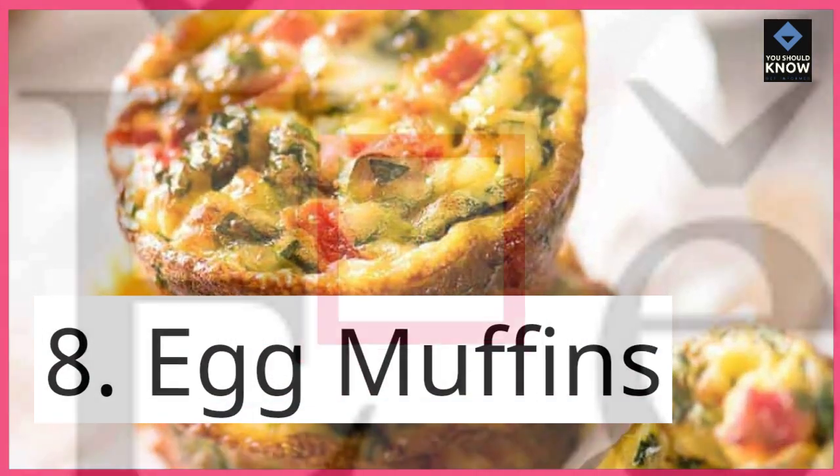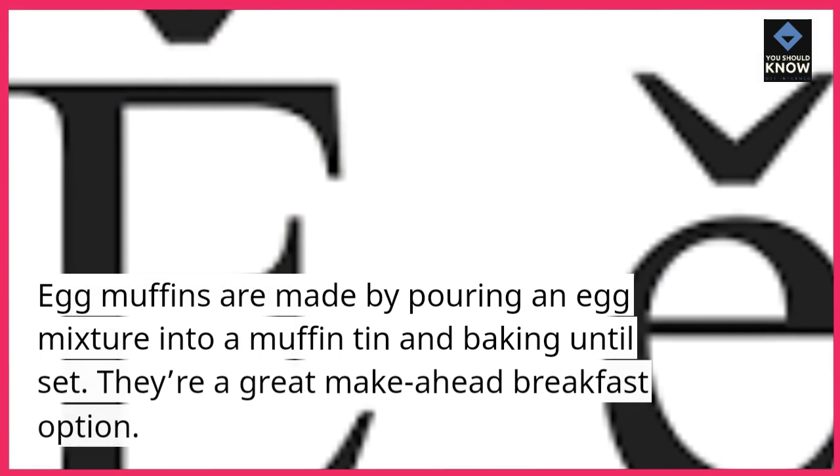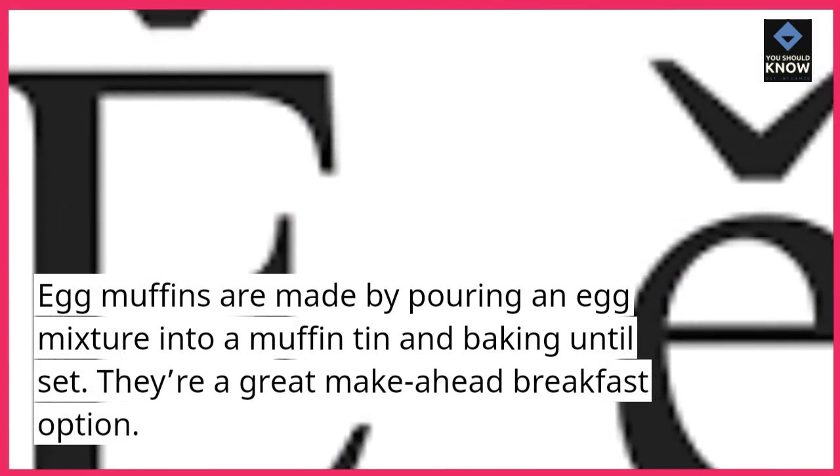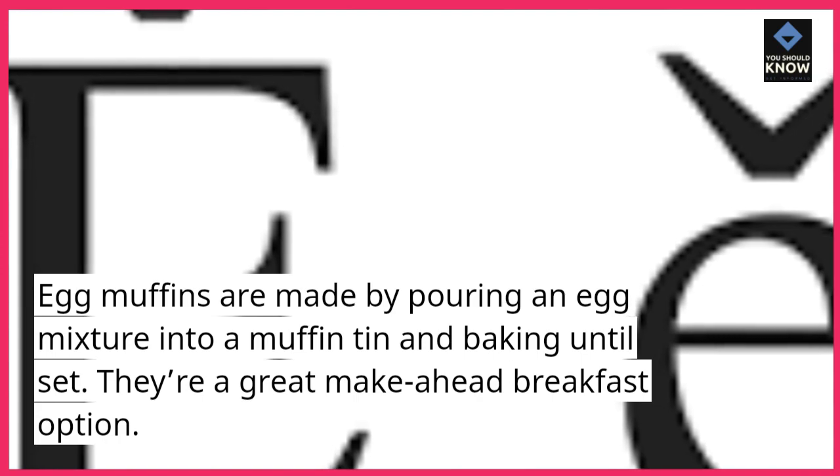8. Egg muffins. Egg muffins are made by pouring an egg mixture into a muffin tin and baking until set. They're a great make-ahead breakfast option.